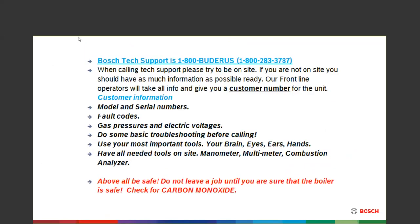I came out of the trade — 40 years in the plumbing and heating trade. I came to work for Bosch as a tech support agent for four years, then moved into the training position. Because I came out of tech support, I feel a need to help guide you if you need to call tech support. First thing: try to be on site if you can. The frontline operators will give you a customer number, but they need a model and serial number, customer information, and you need to know the address.